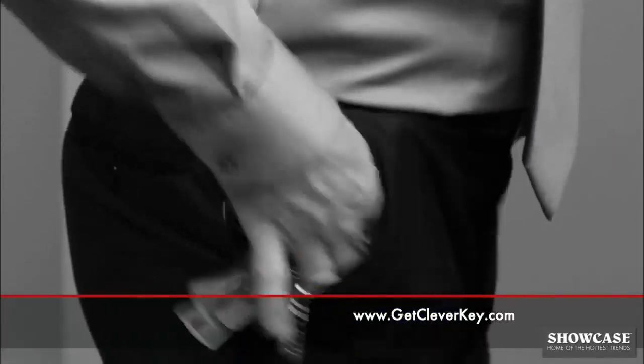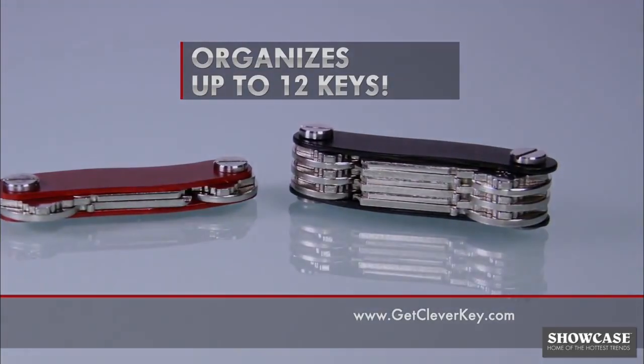Stop struggling with big bulky keys. CleverKey easily organizes up to 12 keys.